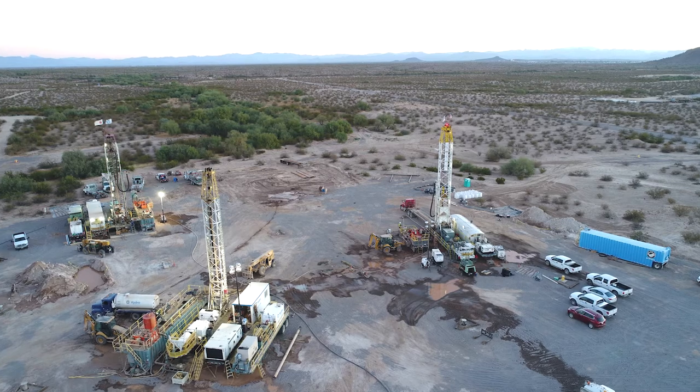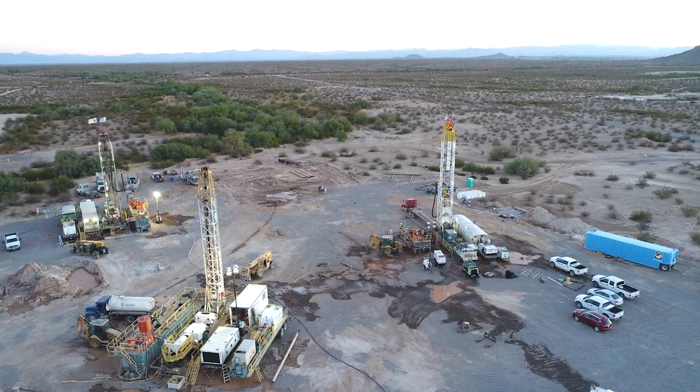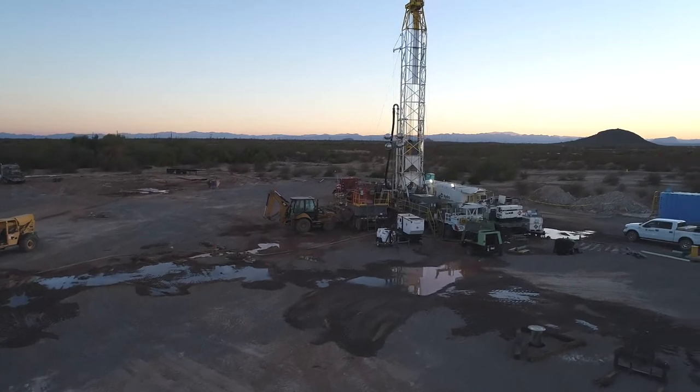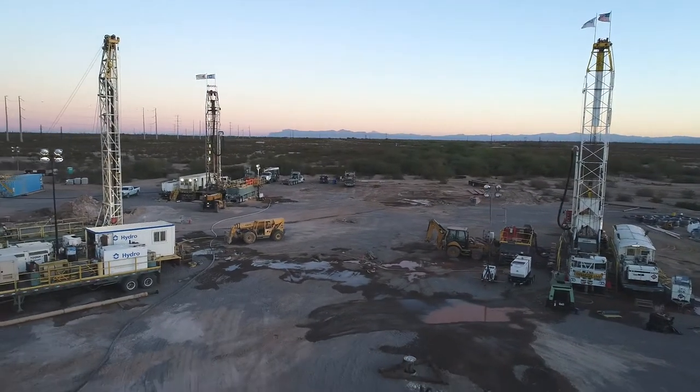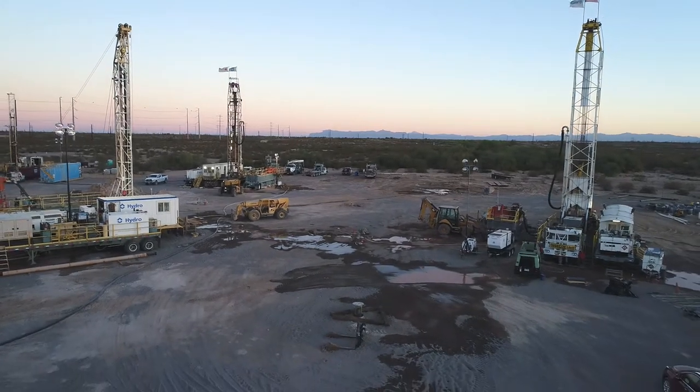What this is designed to do is to show the technical reliability and viability of copper production in a very safe, environmental way in extraction of copper resources hundreds of feet below the ground surface itself.